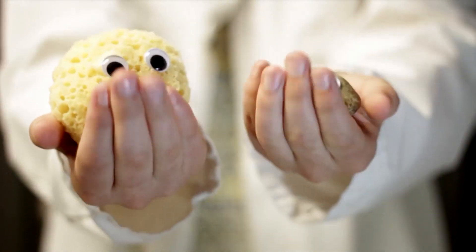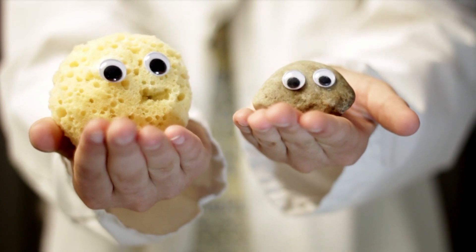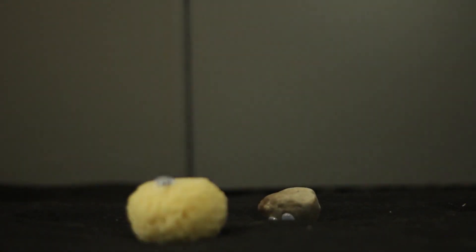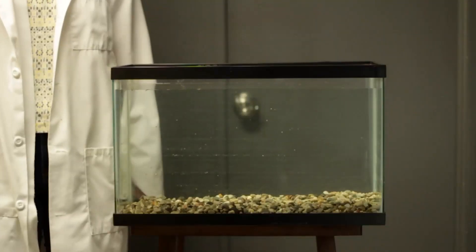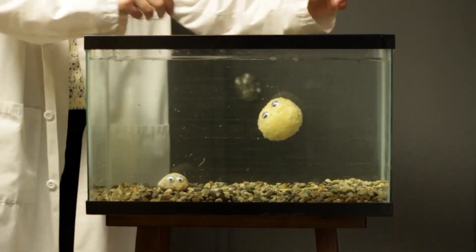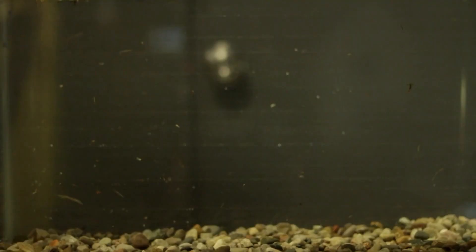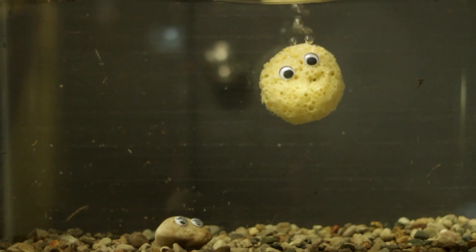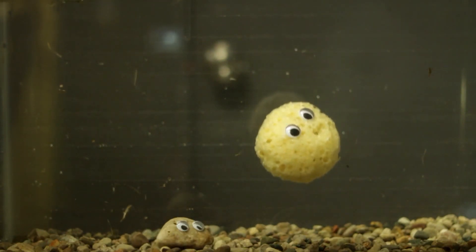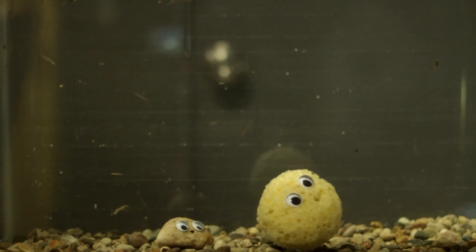Here's how it works. This rock and sponge will represent two different elementary particles. If there were no Higgs field, they would both travel at the speed of light. But watch what happens when we add the Higgs field, represented by this tank of water. As the rock moves through the water, it is barely affected and moves swiftly, while the sponge moves slower and appears more massive. This is not because the field is creating some sort of friction, but rather how the particles themselves interact with the field.